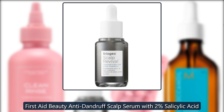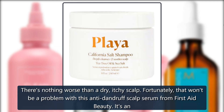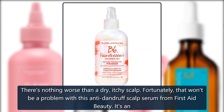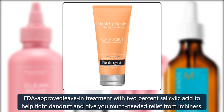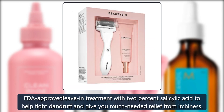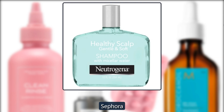First Aid Beauty Anti-Dandruff Scalp Serum with 2% Salicylic Acid. There's nothing worse than a dry, itchy scalp. Fortunately, that won't be a problem with this Anti-Dandruff Scalp Serum from First Aid Beauty. It's an FDA-approved leave-in treatment with 2% salicylic acid to help fight dandruff and give you much-needed relief from itchiness. $32 at Sephora.